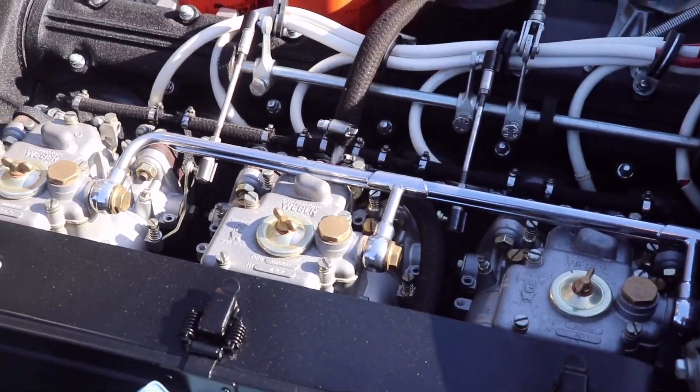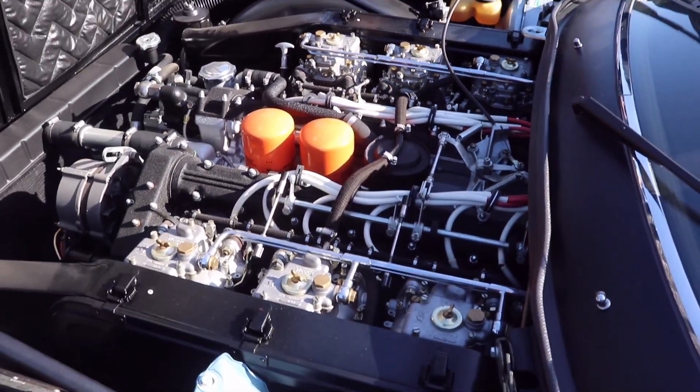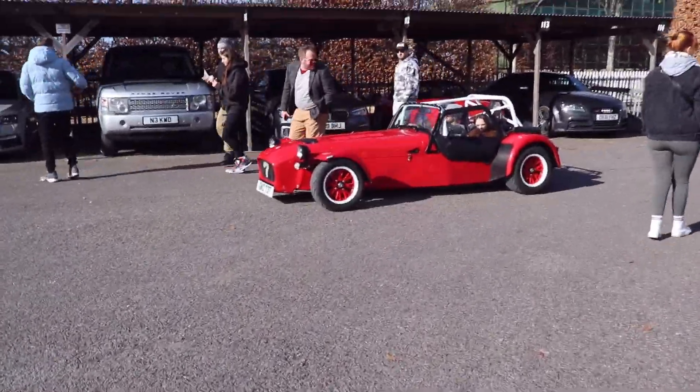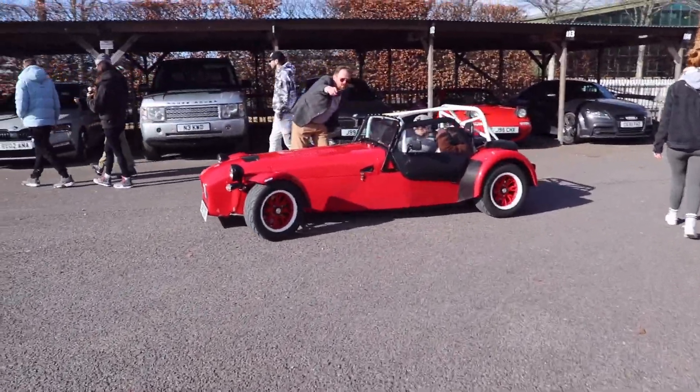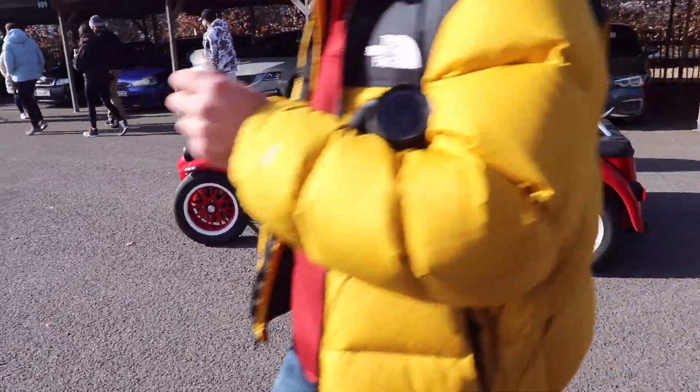How many carburettors do you want? Yes — six! We have a caterer in red — we're just trying to get everyone's attention, but thank you very much.